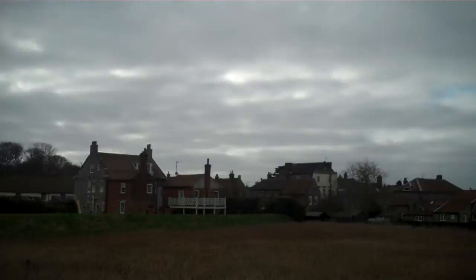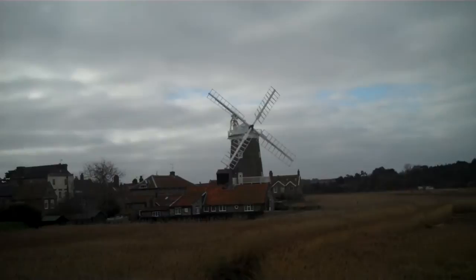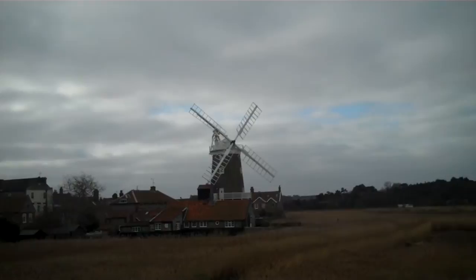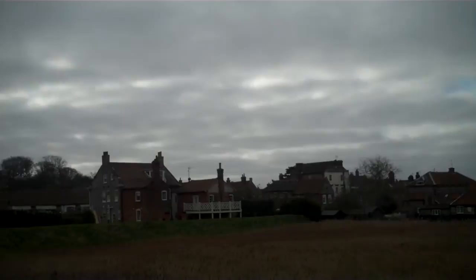Coming along, there's the windmill which is also a hotel. A lady just said to me that if you've never stayed here before, then you really ought to. It's up to £180 a night for a double room depending on which room you take, and I think the prices start at £90 off season. I'll just repeat what somebody said to me.